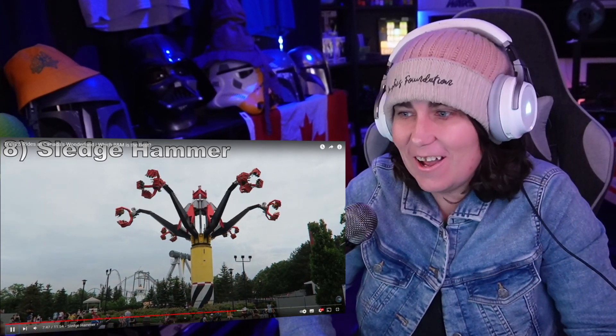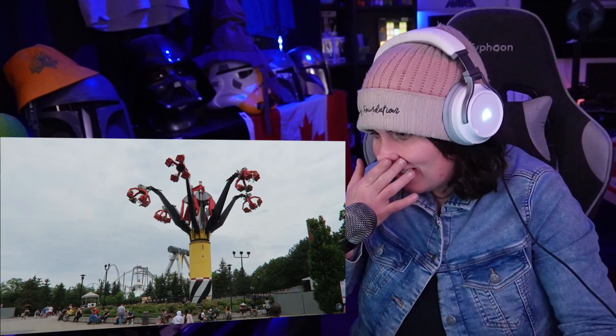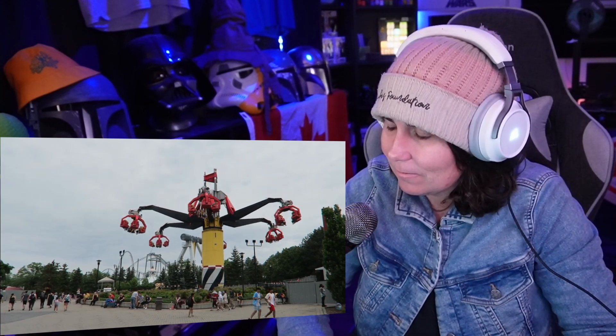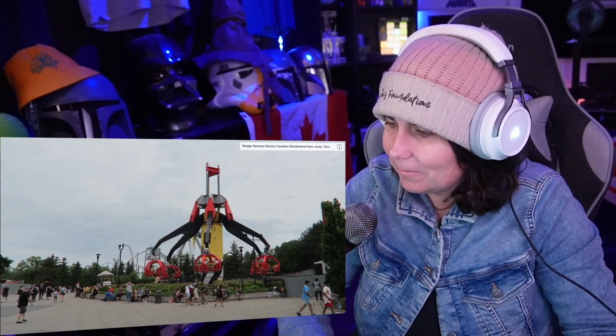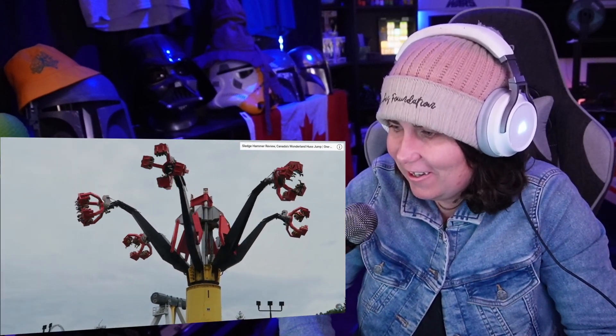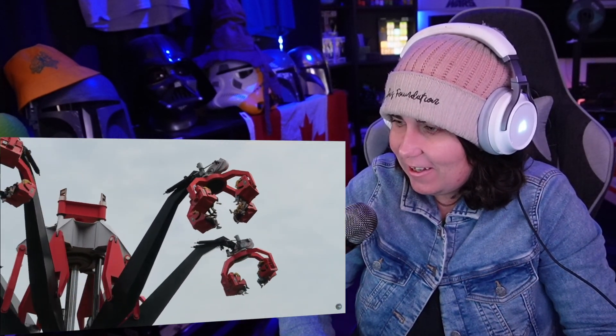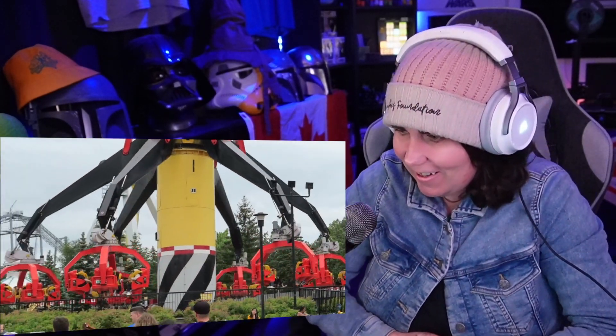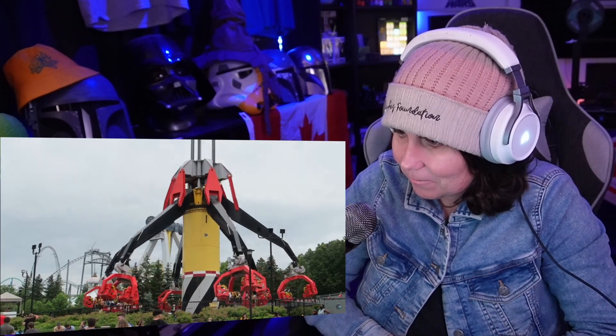Number 8: Sledgehammer. This one-of-a-kind Huss flat ride looks incredible with the giant claws bouncing up and down. This ride basically feels like a drop tower — you launch up into the air and then drop back down three times, with the ladder actually giving some weak airtime and a stomach-dropping sensation. It's a shame this ride has some reliability issues because I would have loved to see more of them.